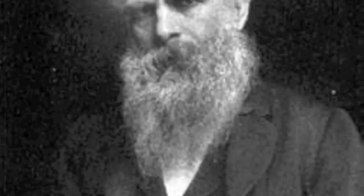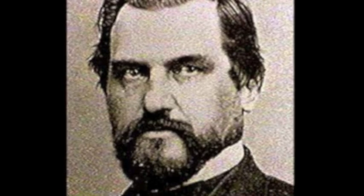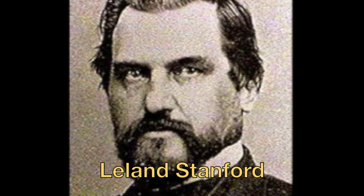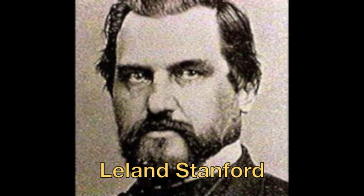The first person to capture movement and reproduce that into motion on film was Edward Mybridge in 1878. At the time, the ex-governor of California, Leland Stanford, wanted to know whether a horse's four hooves left the ground all at the same time while galloping.